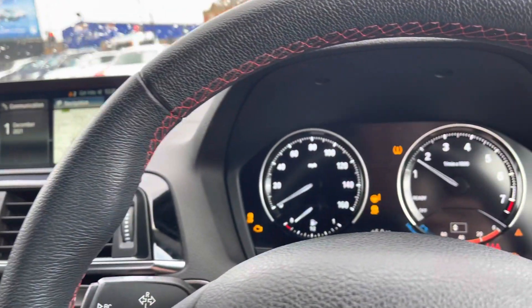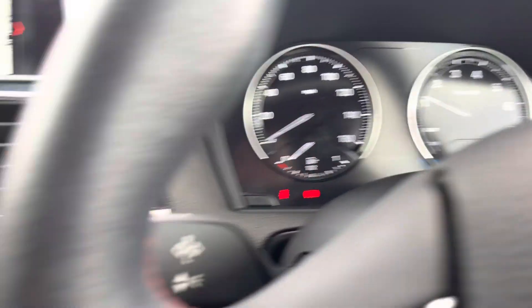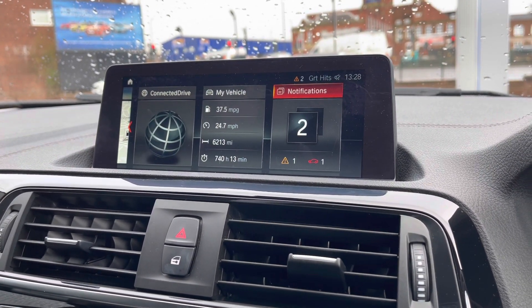As we turn on the engine, the car roars into life as all the displays activate, and we gain access to this fantastic infotainment system. Here on the infotainment system, you can see a wide range of features and functions to choose from that offer tons of different benefits.